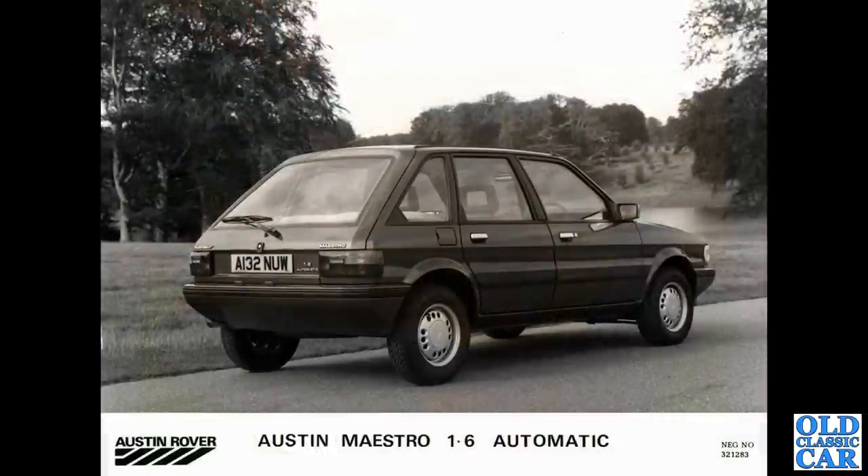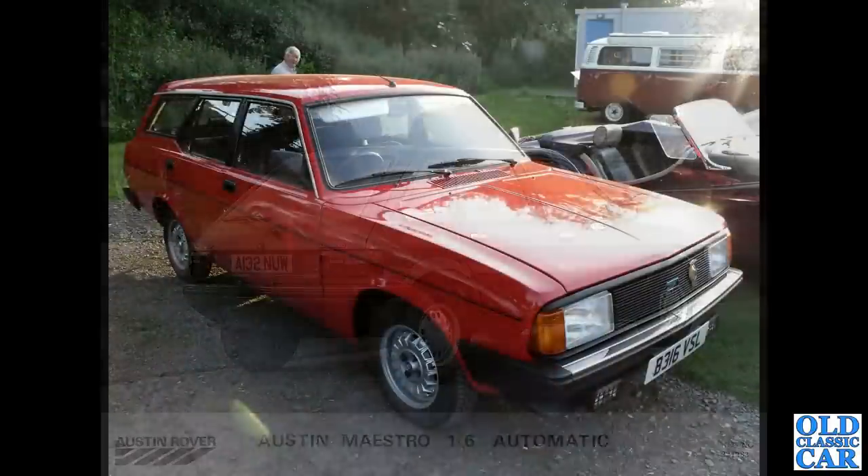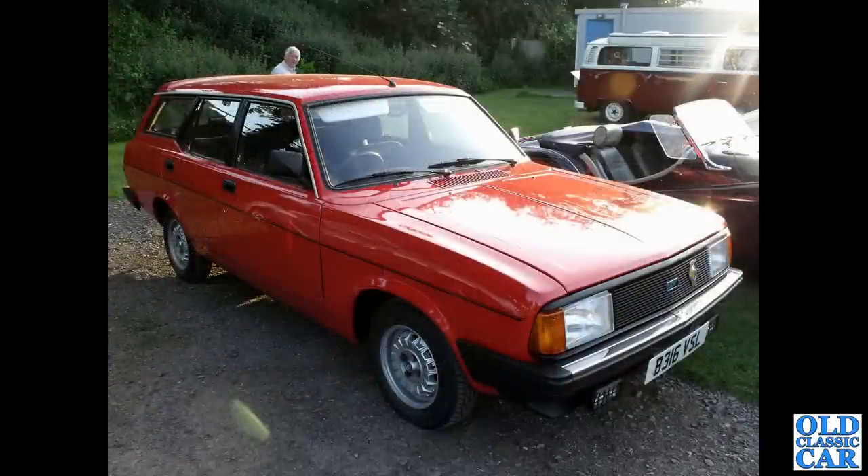The rear view of an Austin Maestro — I couldn't find any photographs of a Maestro so I had to resort to a press photograph just to have it represented here. That's followed by another Morris Ital estate, BU-registration, 1983–84 — one of the last cars surely.